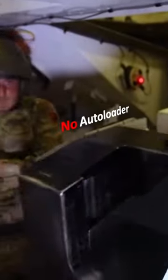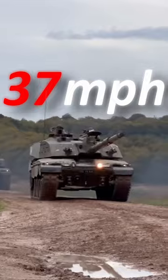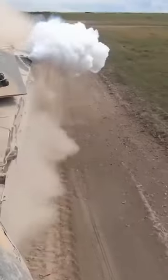To add to all of this, the Challenger 2 has no autoloader, increasing the crew size and interior space needed. But, with all of this said, every single negative point I've stated also has a counter-benefit. And my true belief is the Challenger 2 is still a kick-ass, fantastic tank.